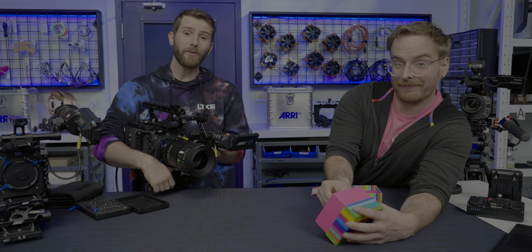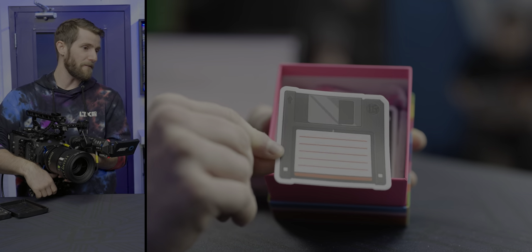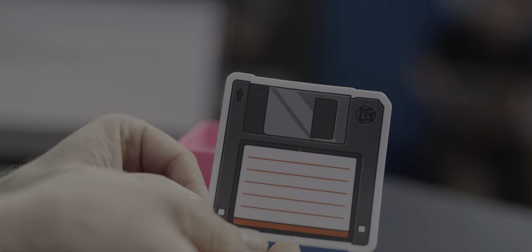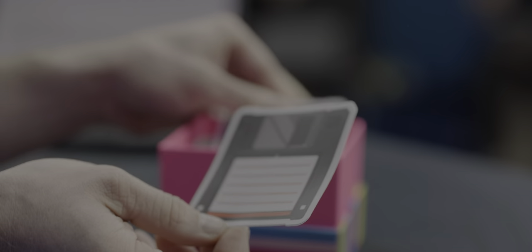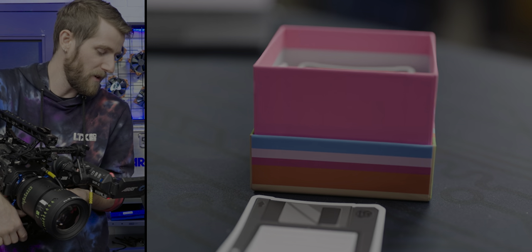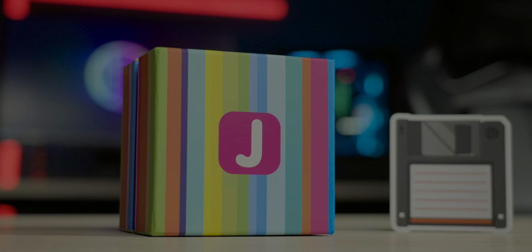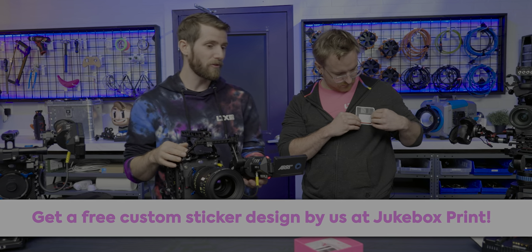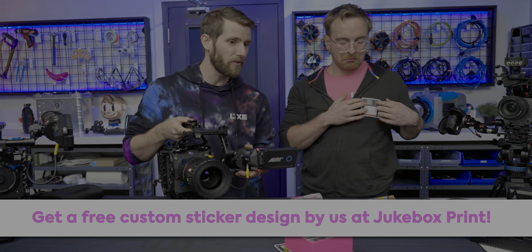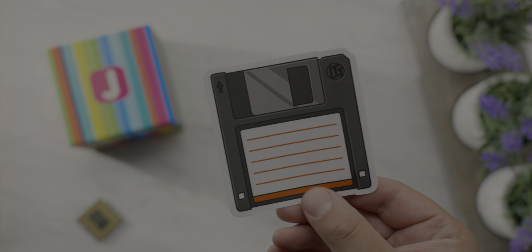We partnered with the folks over at Jukebox to spin up this one-of-a-kind LTT floppy disc sticker designed by our very own Sarah, and you can get one 100% free. Jukebox makes designing your own custom stickers easy - great for office parties, promotional material, or just having around for fun. Head over to the link below and use code LINUS for 30% off any custom stickers, and Jukebox will throw in one of our floppy disk stickers for free.